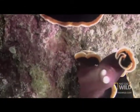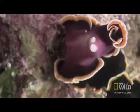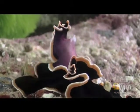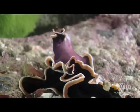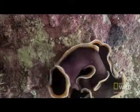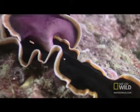Flatworms can rip holes in each other in this battle, which has been known to last for up to an hour. They fight so ferociously over the chance to father offspring in order to avoid the additional time and resources needed to be the mother.